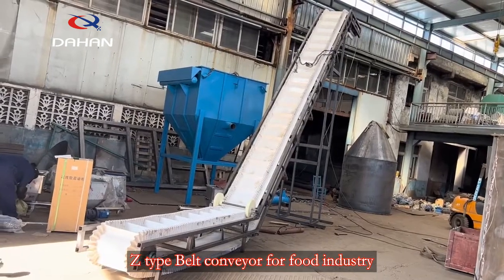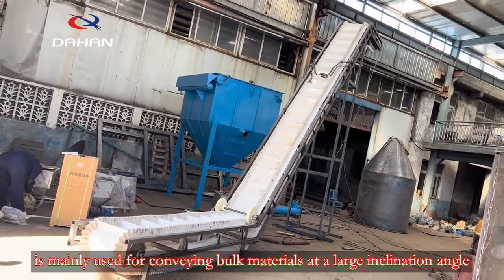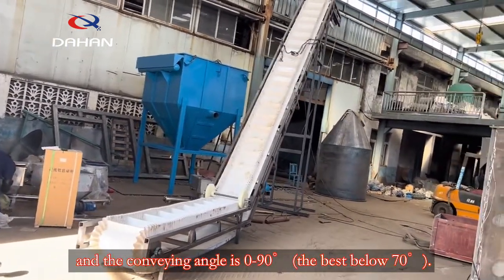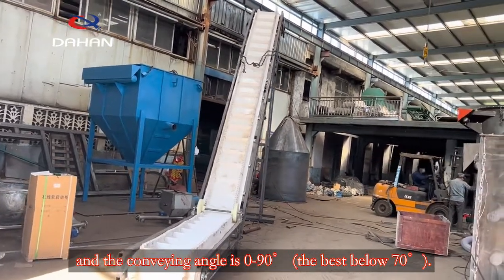The Z-type belt conveyor for the food industry is mainly used for conveying bulk materials at a large inclination angle. The conveying angle ranges from 0 to 90 degrees, with the best performance below 70 degrees.